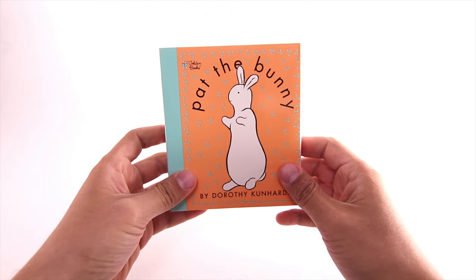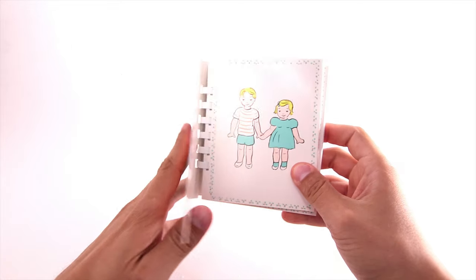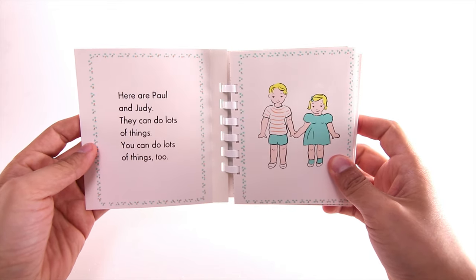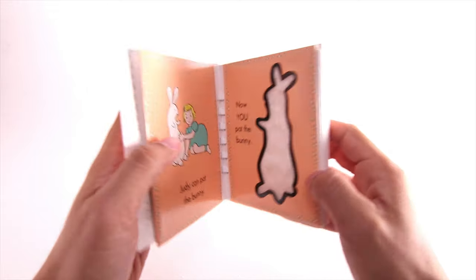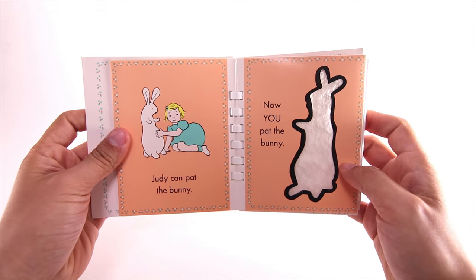Let's read Pat the Bunny. Here are Paul and Judy. They can do lots of things. You can do lots of things too. Judy can pat the bunny. Now you pat the bunny.